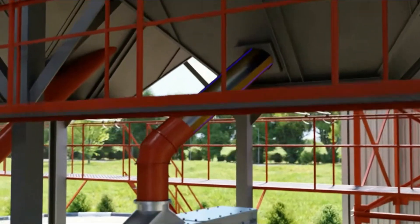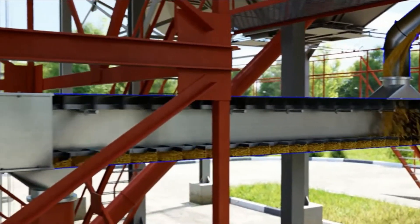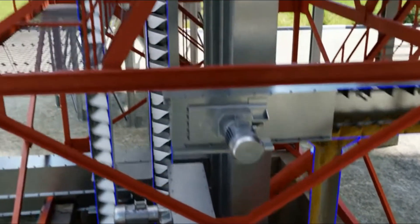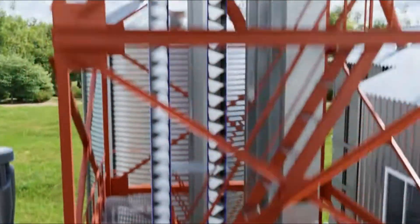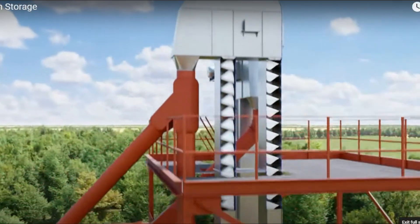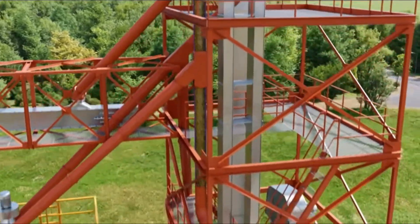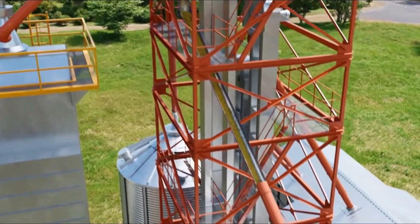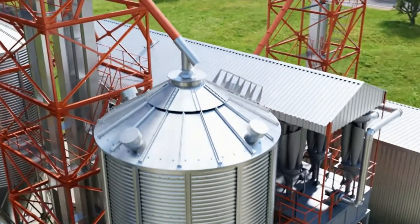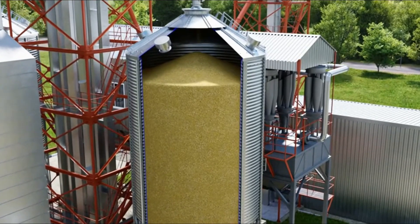Automated grain storage systems typically contain climate control and ventilation systems that regulate temperature, humidity, and ventilation within the storage facility to prevent grain from going bad, restrict mold growth, and maintain optimal storage conditions for various types of grain. Conveyors, elevators, and augers are examples of automated grain handling equipment often included in these systems, enabling grain to be moved within the storage facility and making loading, unloading, and transfer processes more efficient.